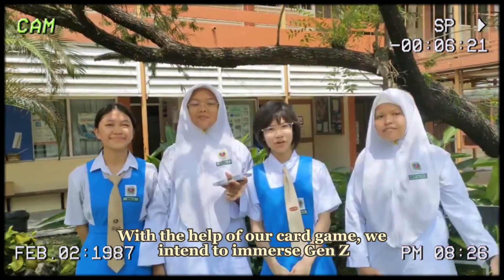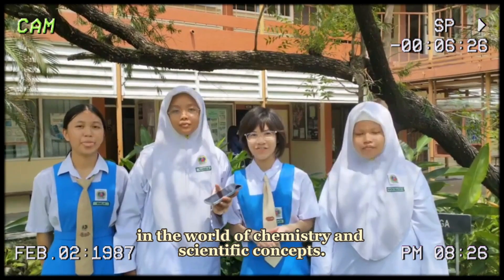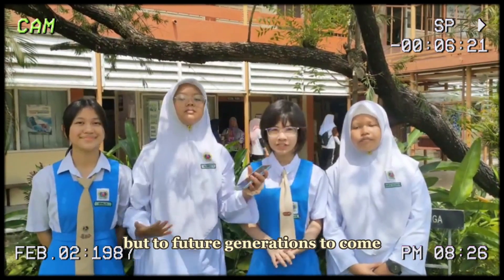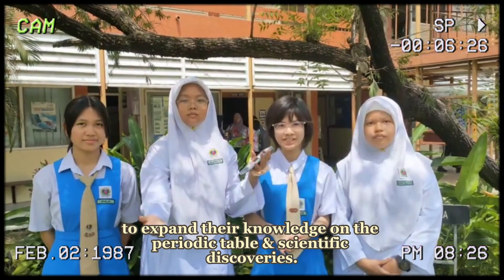With the help of our card game, we intend to immerse Gen Z in the world of chemistry and scientific concepts. Moreover, we intend to not only sell this card game to Gen Z, but to future generations to come, to expand their knowledge on the periodic table and scientific discoveries.